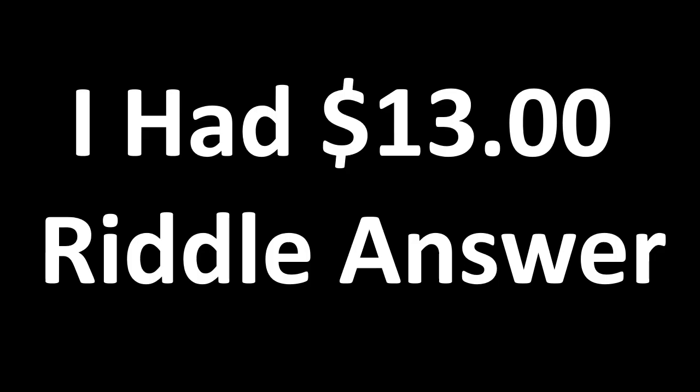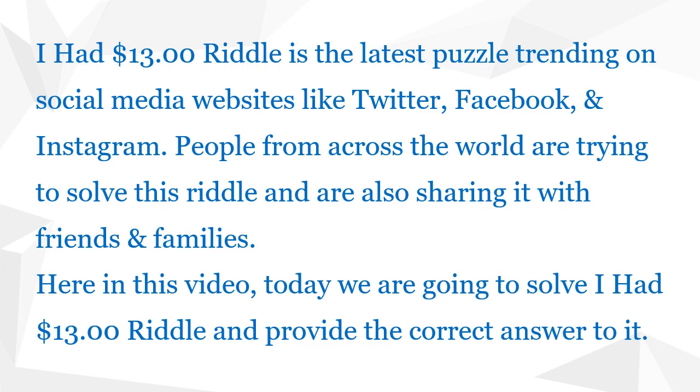Hello friends, today in this video I am going to tell you about the I had $13 riddle answer. So watch this video till the end to know the correct answer to the $13 riddle along with the explanation. This riddle is the latest puzzle trending on social media websites like Twitter, Facebook, and Instagram. People from across the world are trying to solve this riddle and are also sharing it with friends and family members.